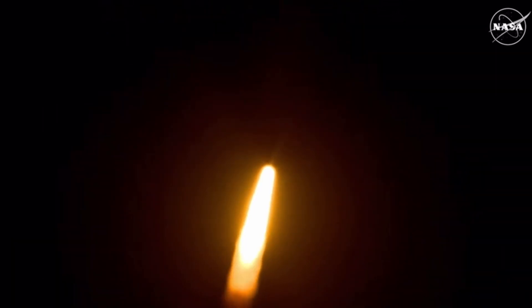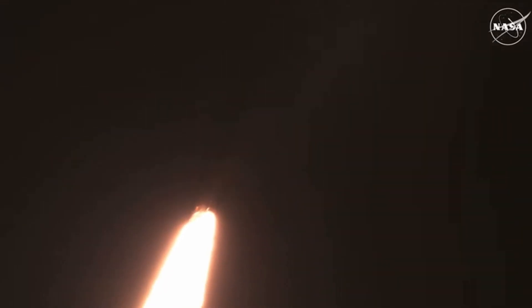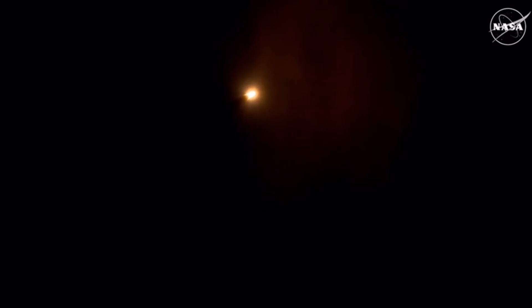The first milestone will be for the vehicle to pass through max-q in about 1 minute and 9 seconds into launch. This is the greatest period of aerodynamic force on the vehicle. It is quiet here in the loops of mission control.